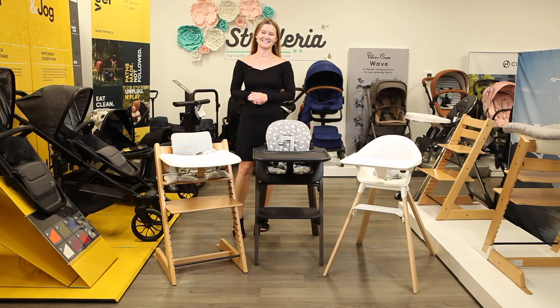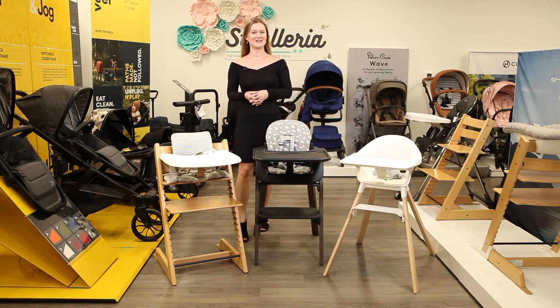Hi, I'm Sarah from Strolleria. In this video we'll compare the Stokke Tripp Trapp, Steps, and Click high chairs. The Stokke line of high chairs are available now at strolleria.com. If you have questions, email us at customercare@strolleria.com or leave a comment below.